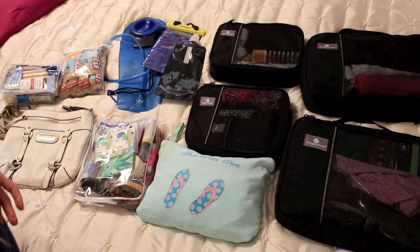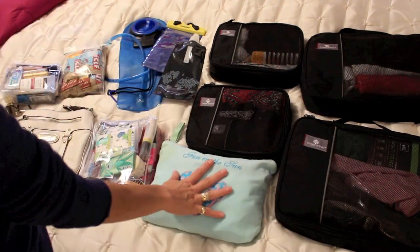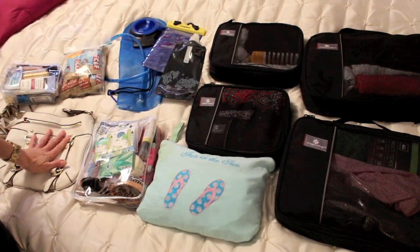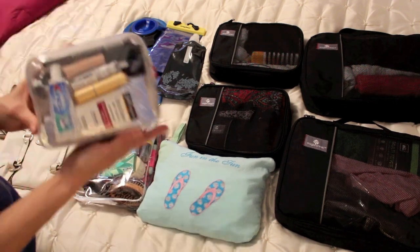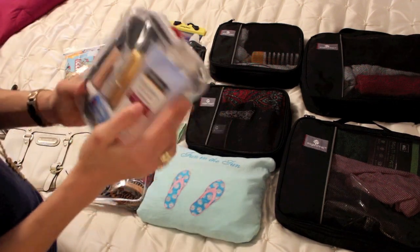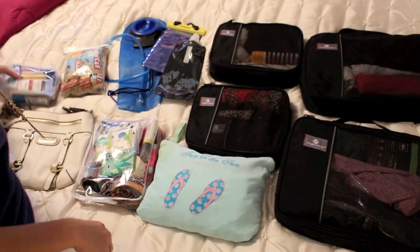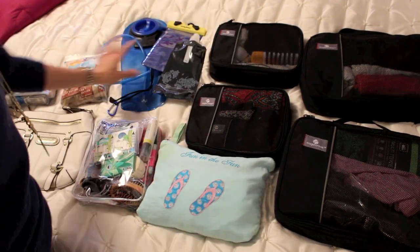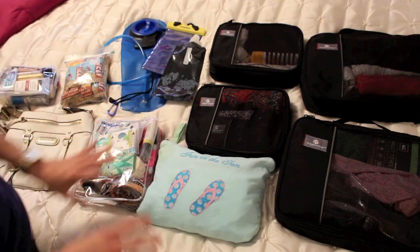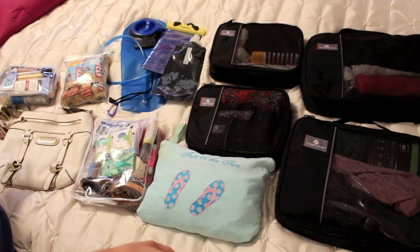This is everything that's going in my main carry-on bag. These are all filled with clothing. This is the swimsuit bag. This is my crossbody purse. This bag has miscellaneous items. This is actually everything liquid that fits into a quart-size bag. I have a bag full of Clif bars, nuts, water packs, and other snacks.